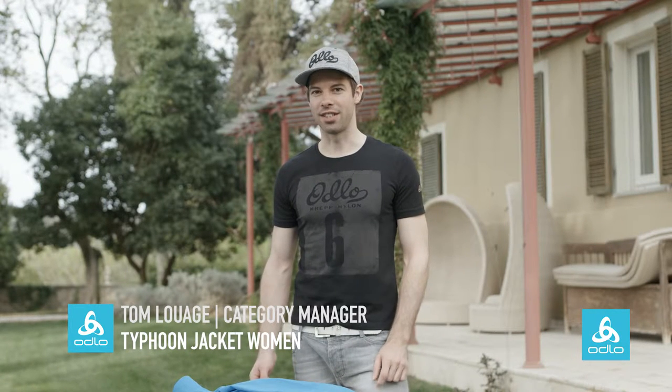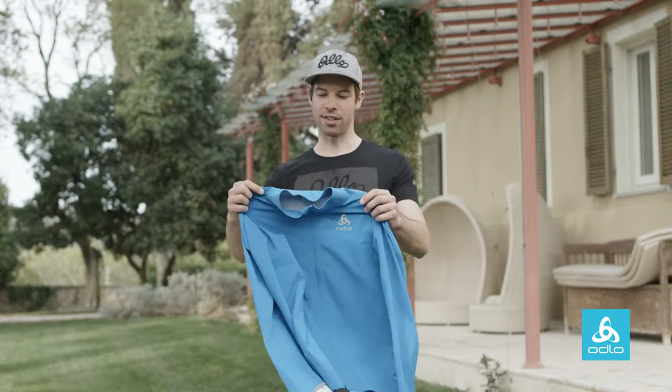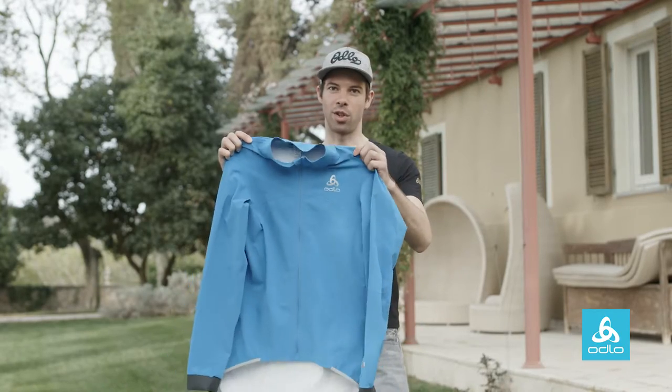Hello, I'm Tom Luage and I'm the category manager for performance at Odlo, which is cycling, running, training and cross-country skiing in winter. Today I will guide you through our most advanced rain jacket for cycling, which is called the Typhoon Jacket.